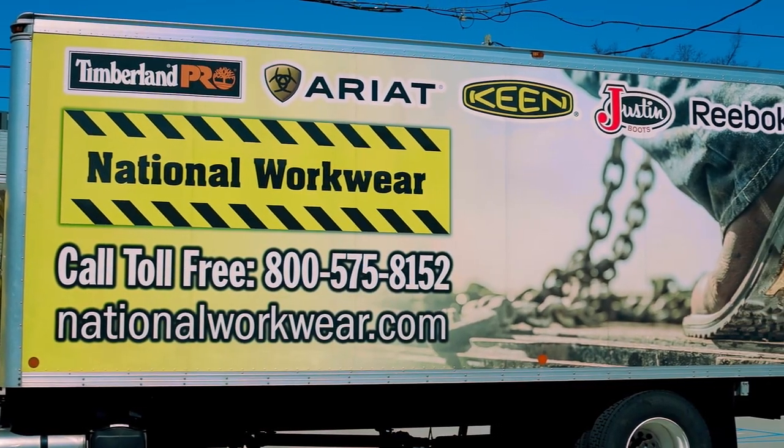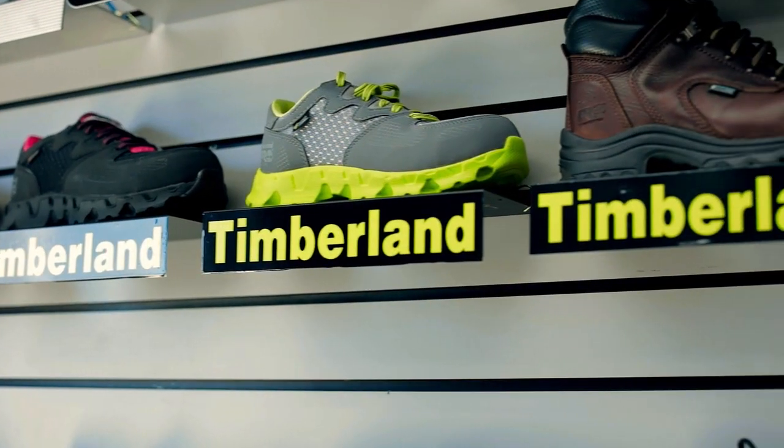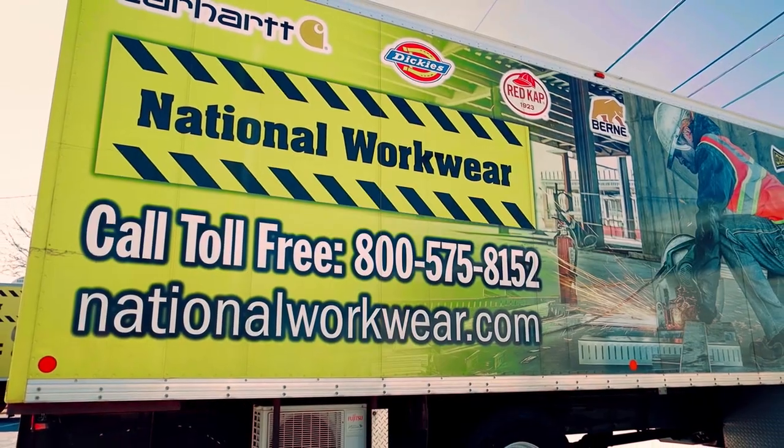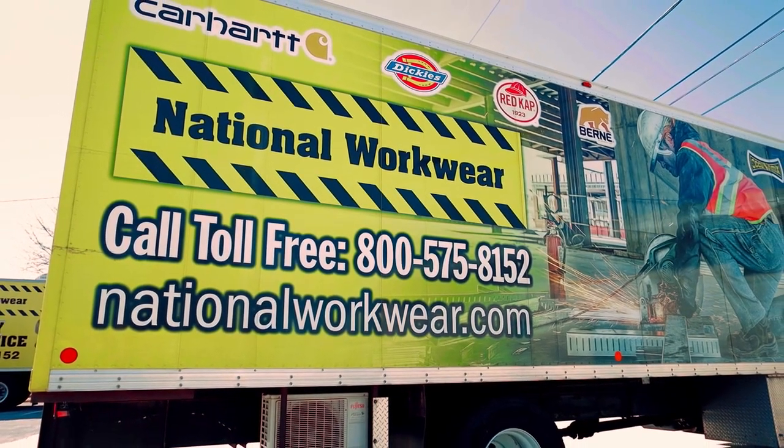Does all of this sound better than what you're doing now? Contact us today. Let National Workwear show you how easy a safety shoe program can be.